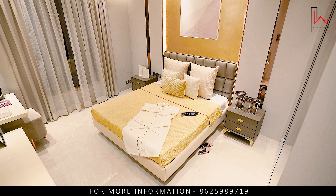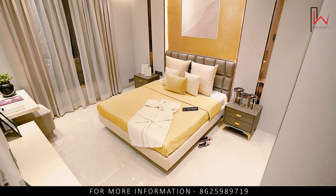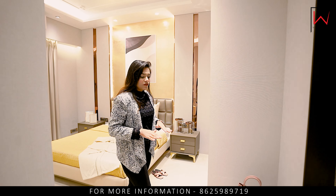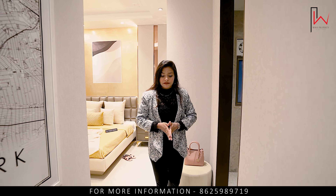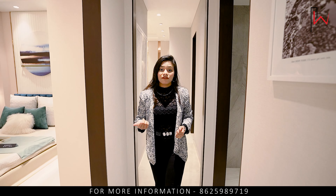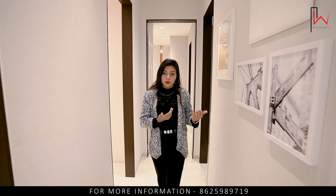You can see the size of the master bedroom with attached washroom. You also see the amenities on the full 9th floor. The connectivity is also good here — you have the Eastern Express Highway, DQC Pass, Eastern Freeway Pass, and access towards New Mumbai.